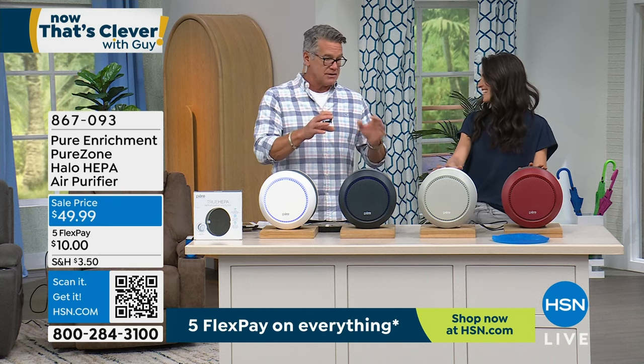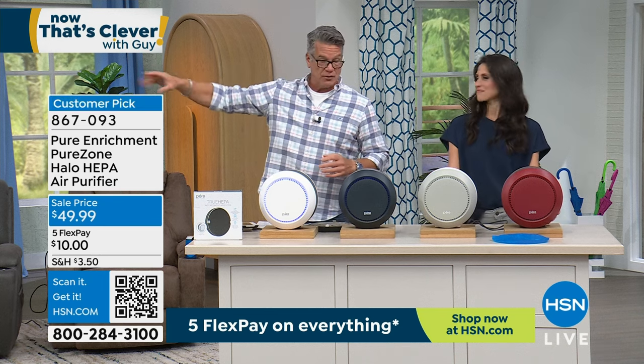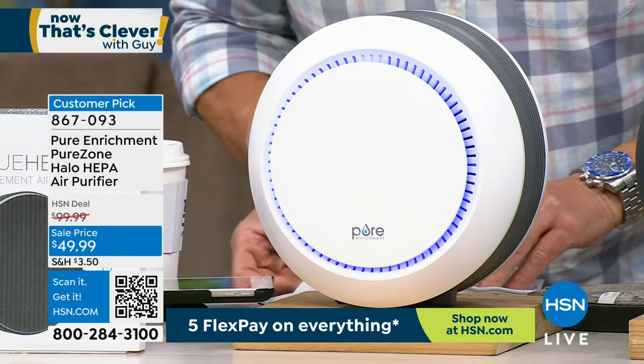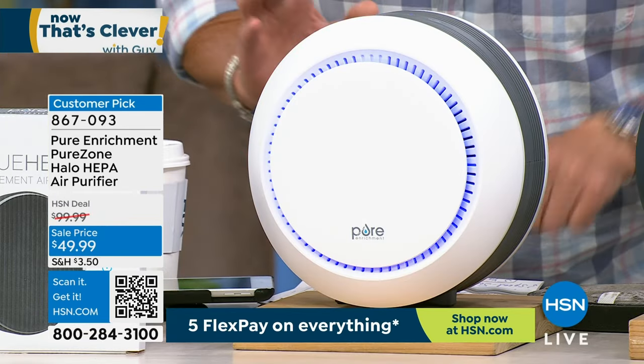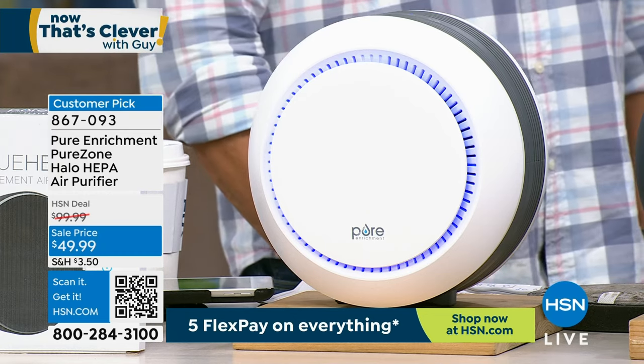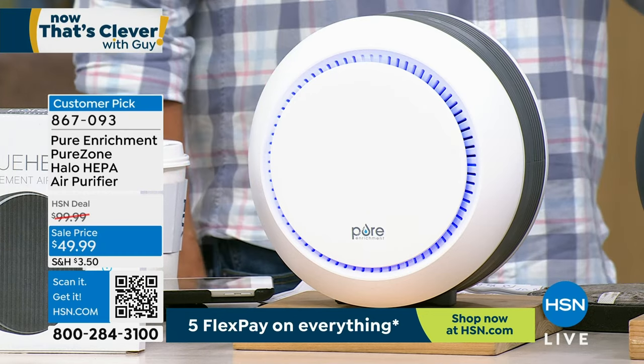Percentage-wise, because I know we have over a thousand five-star reviews — 430 out of 518 perfect five stars. That's crazy.